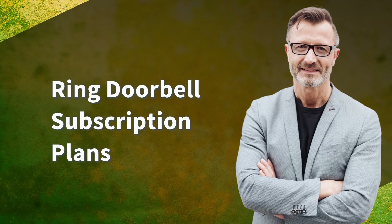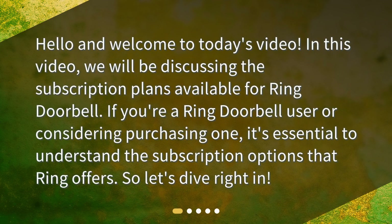Ring Doorbell Subscription Plans. Hello and welcome to today's video. In this video, we will be discussing the subscription plans available for Ring Doorbell. If you're a Ring Doorbell user or considering purchasing one, it's essential to understand the subscription options that Ring offers. So, let's dive right in.